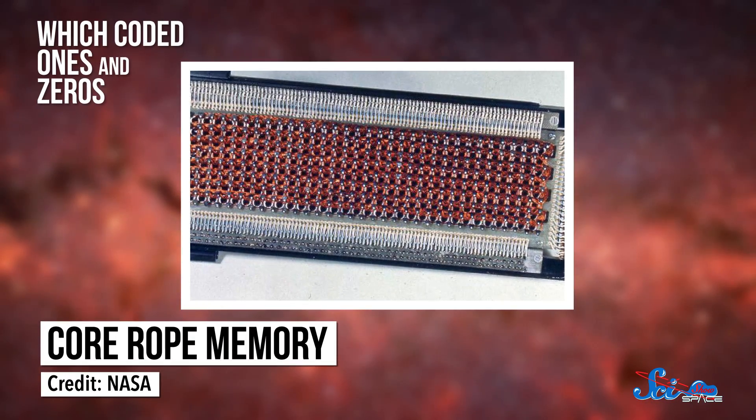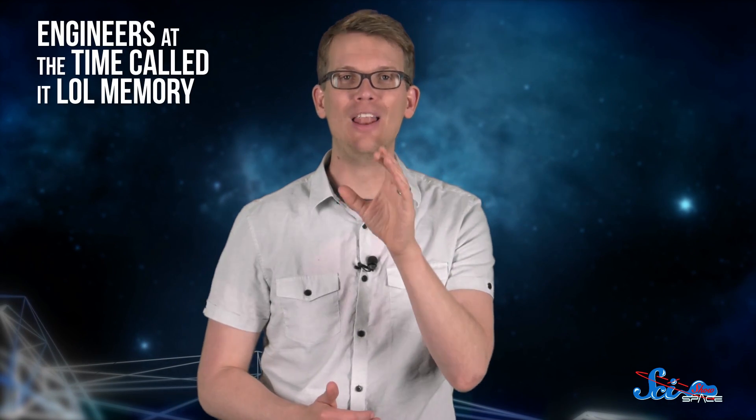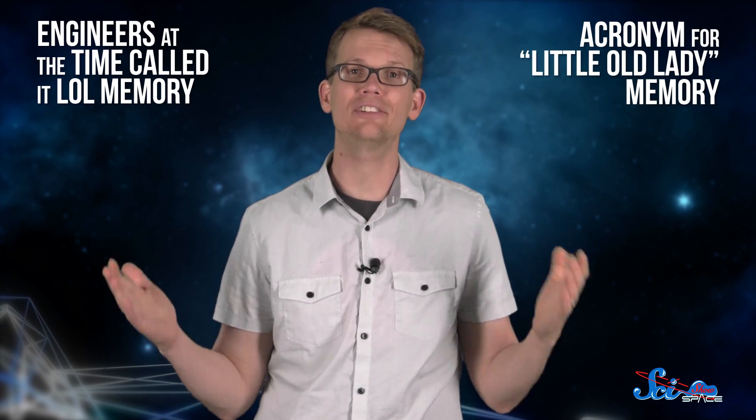The only technology at the time that met these specs was core rope memory, which coded ones and zeros — the fundamental language of programming — into wires and magnets. It was woven on a type of loom by threading individual wires through various holes with large needles, kinda like knitting needles. Engineers at the time called it LOL memory, a not-very-nice acronym for little-old-lady memory.